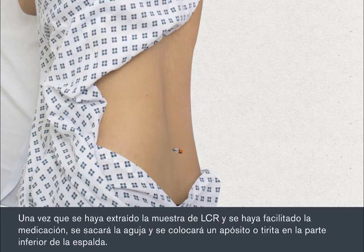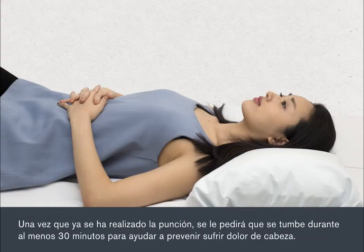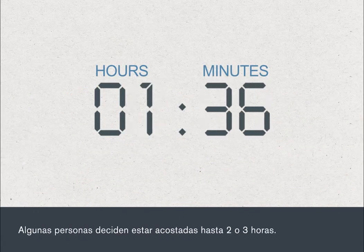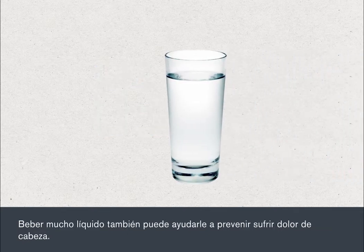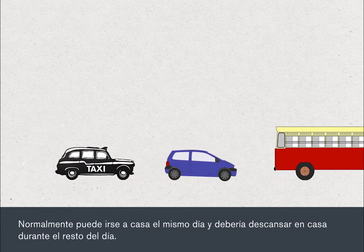Once the CSF sample has been collected and any drugs given, the needle is taken out and a dressing or plaster will be put on your lower back. Once the lumbar puncture is over, you will be asked to lie flat for at least 30 minutes to help prevent getting a headache. Some people choose to stay lying down for up to two to three hours. Let your nurse or doctor know how you feel and ask for anything you need. Drinking plenty of fluid may also help prevent a headache. You can usually go home the same day and you should rest at home for the remainder of the day.